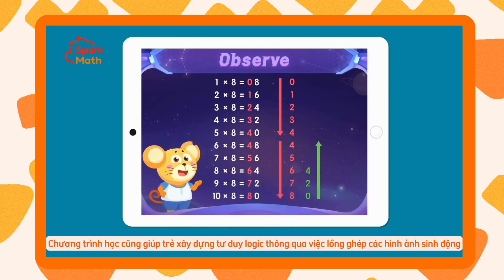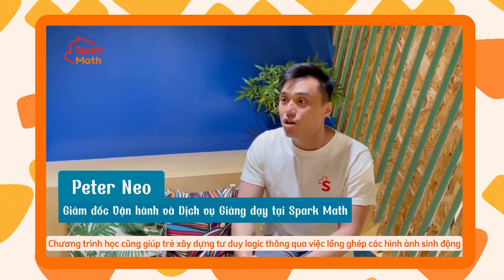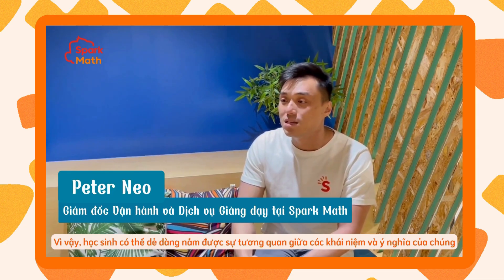They also help to build students' logical thinking capacity through active visualization, as they are able to see the connections between the different concepts and ideas.